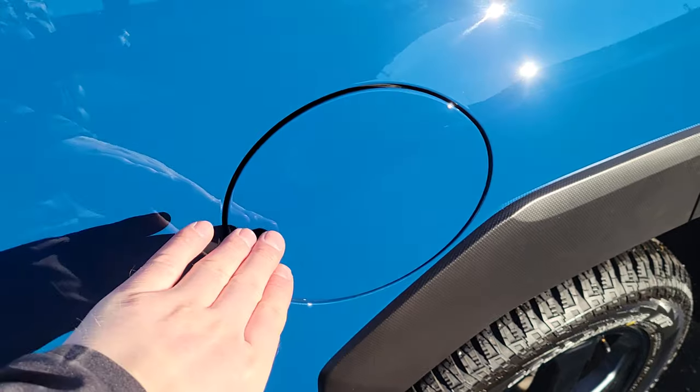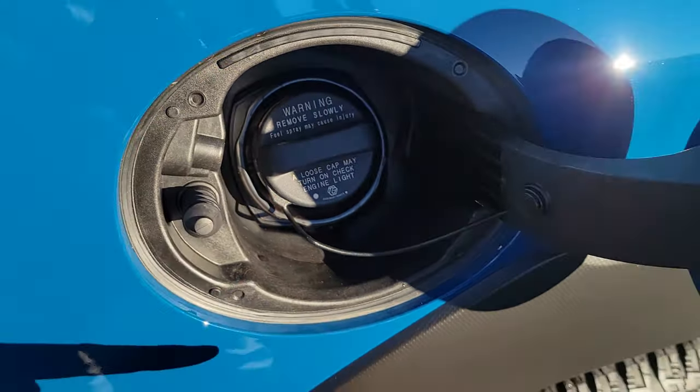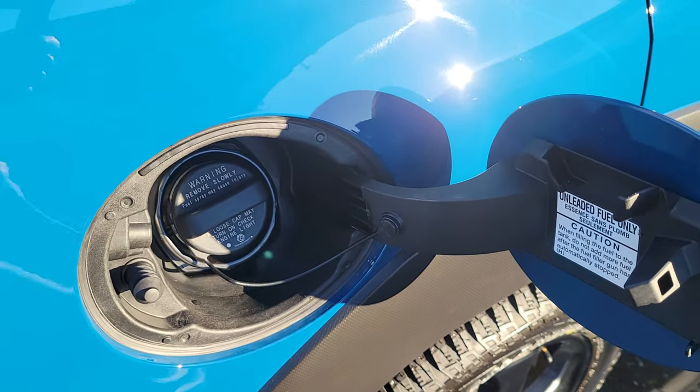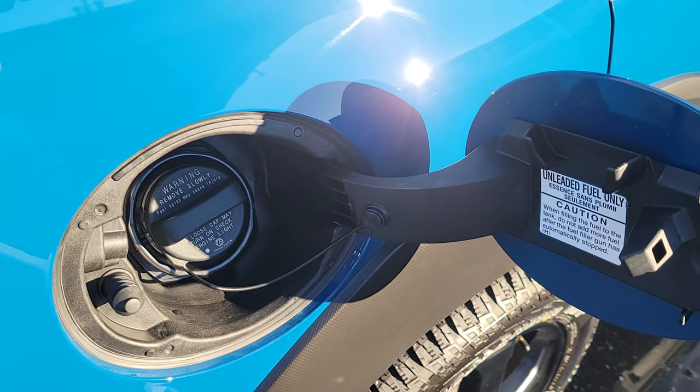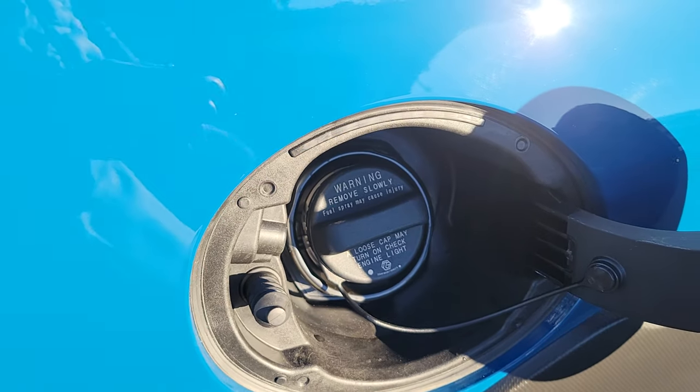The fuel door is on the passenger side. If the driver door is unlocked, this is unlocked and it pops open. When you lock it, a little pin shoots out and locks into that hole, securing it. So when I click lock, you can see that pin shoots out — and unlocked, there you go.